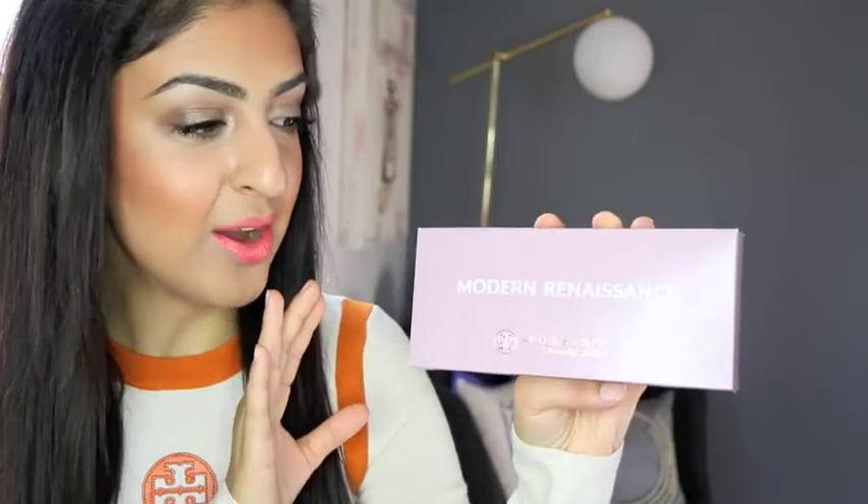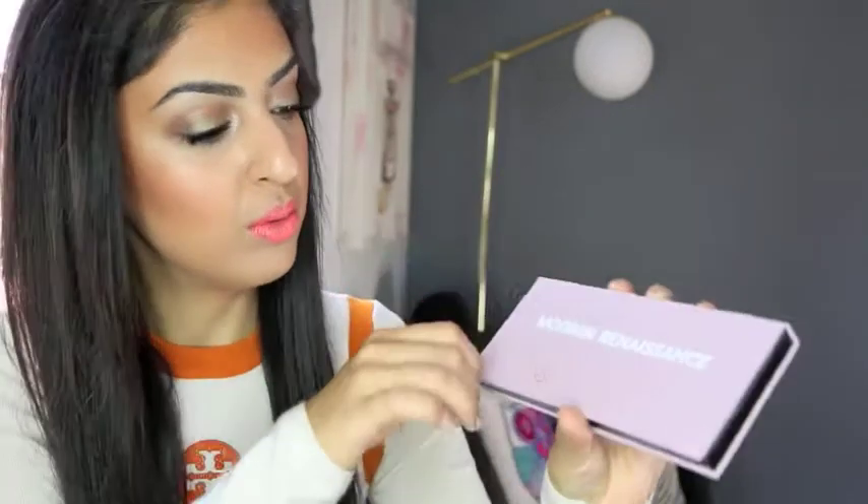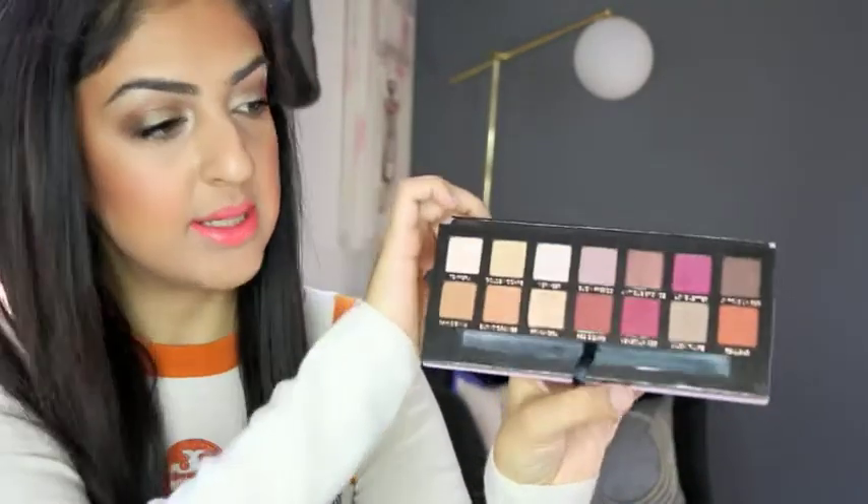So without any further delay, let me show you what I got. The first thing I got is by Anastasia Beverly Hills — that is the Modern Renaissance palette. I heard a lot of good things about this, and of course a lot of good things about Anastasia Beverly Hills. Mind you, this is also my very first Anastasia product. I've seen them all over social media, Instagram, YouTube, but I finally needed to get my hands on it. Look how gorgeous the coloring and pigmentation on this is — just amazing.